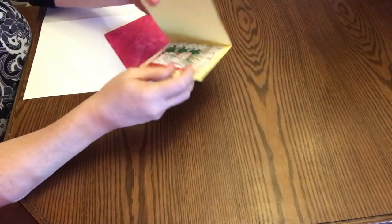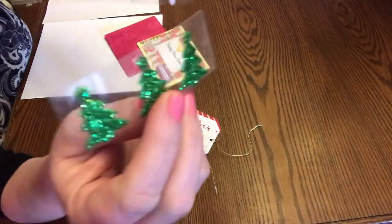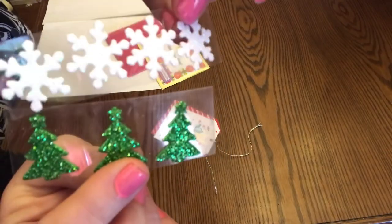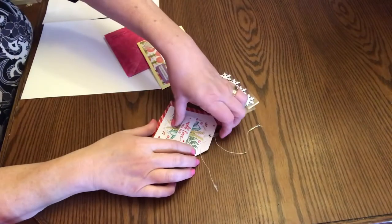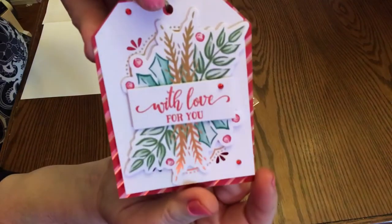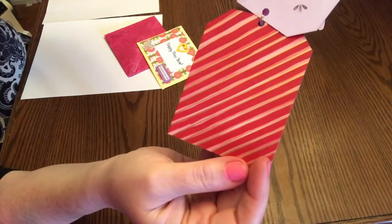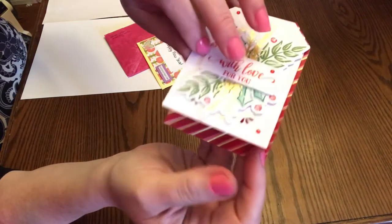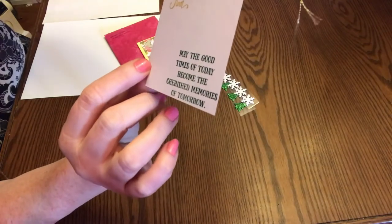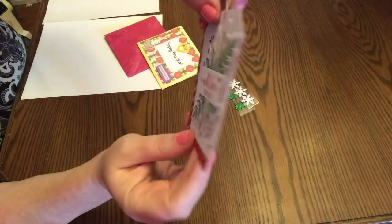Inside — I won't share the note — she included some stickers, some trees, and some sparkle snowflakes. Thank you Kimberly. She also included this beautiful tag that says 'With love for you.' It has a gold string and there's like two pieces to it. 'May the good times of today become the cherished moments of tomorrow.' Gorgeous. Thank you so much Kimberly.